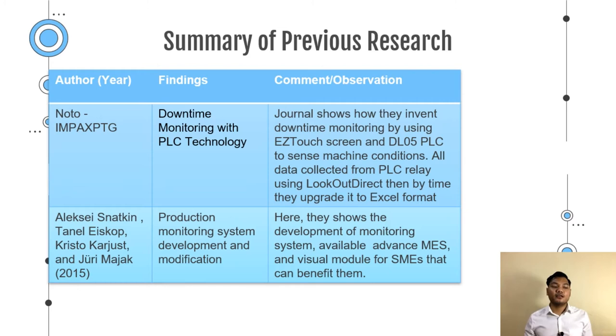Snatkin et al. conducted research on a production monitoring system, its development and modification. They showed the development of a monitoring system featuring advanced MES and visual modules for SMEs.